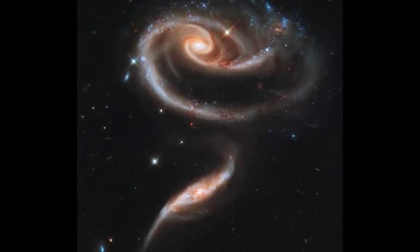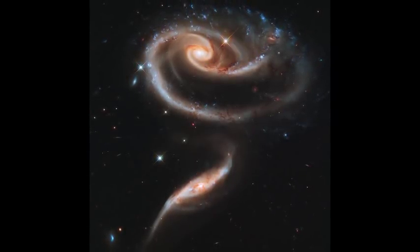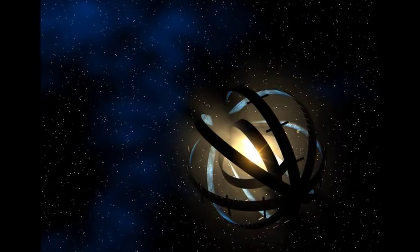Or likewise, if alien astronomers calculated a high likelihood that their star might be eaten by a black hole in a few million years, they might choose to construct a monumental, but hypothetically possible, megastructure that can actually move their star.